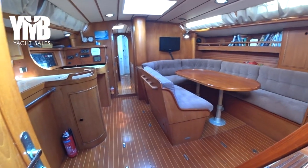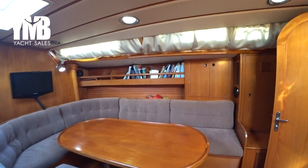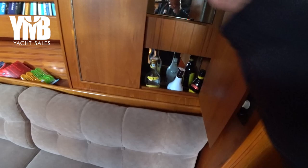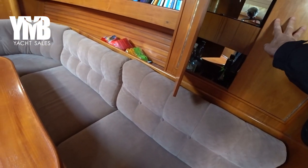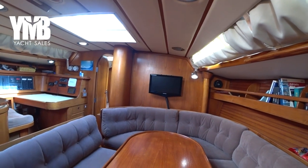We are back in the salon. There is a place for books, storage space all around, a small bar, another storage place here, and of course under the seats of the salon there is plenty of storage space. There is a Samsung TV at the front. Let's move to the galley.